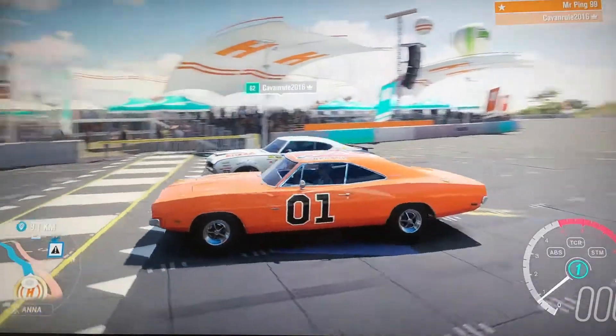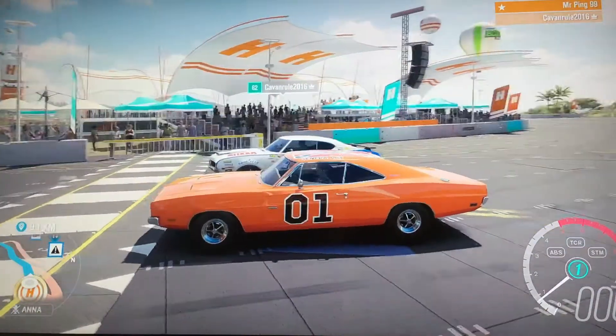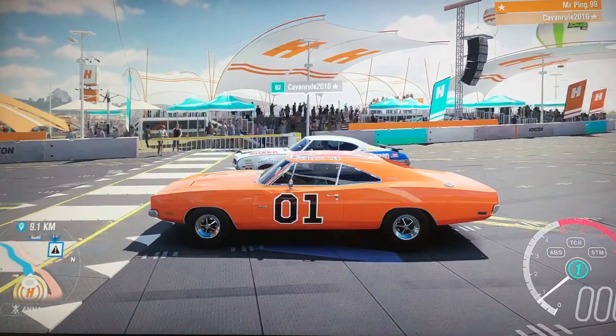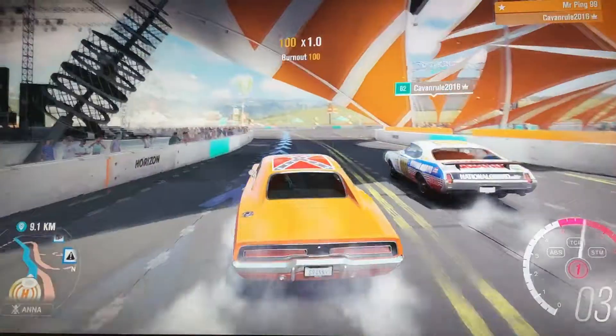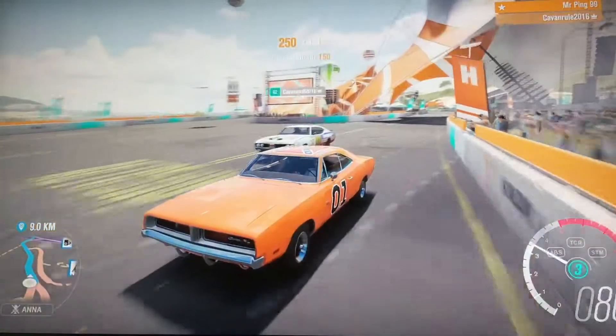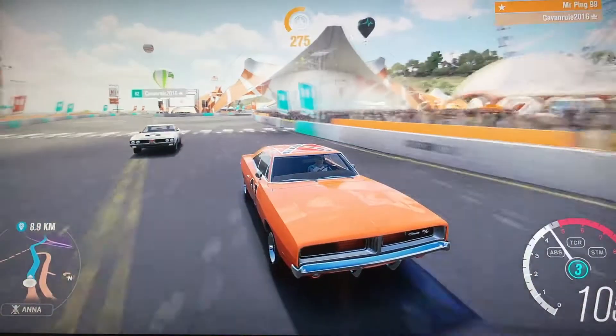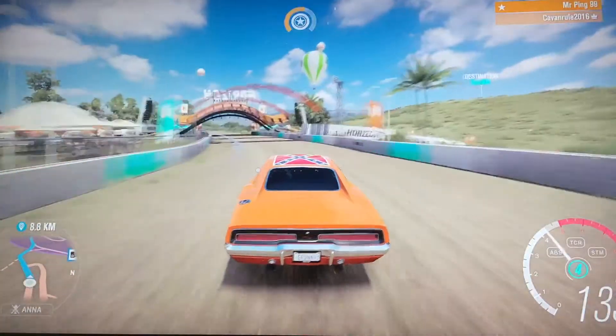So we will begin. We will go into the reservoir, but we shall begin in 3, 2, 1. Here we go — battle of the muscle cars! And I'm taking an early lead as we go into the turn. It's getting pretty exciting now.